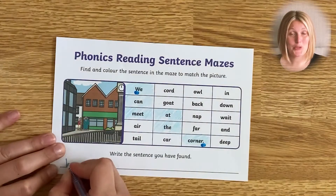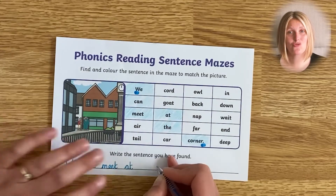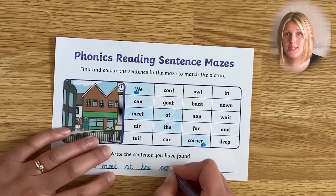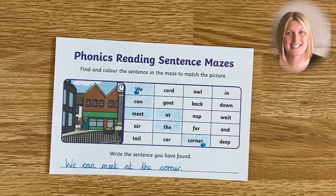You can encourage your children to read back the sentence they've created to check it makes sense — another great skill when they are reading and writing independently. Use the opportunity for some sneaky handwriting practice as well by asking the children to write out their whole sentence once they've worked it out. Another great way to reinforce those vital writing skills.